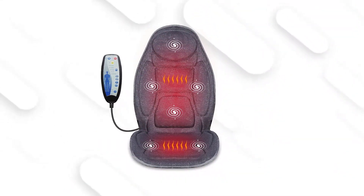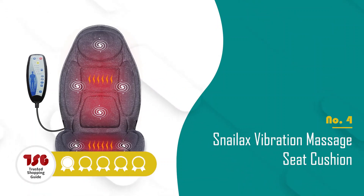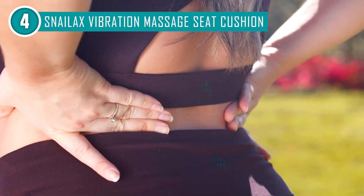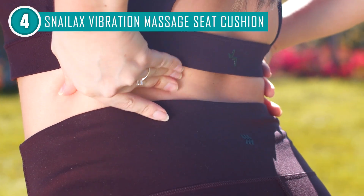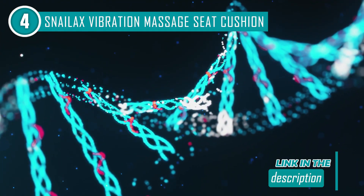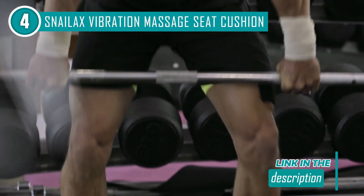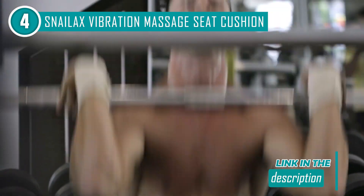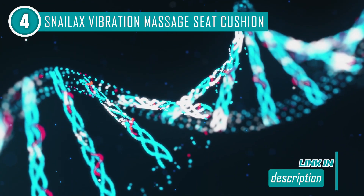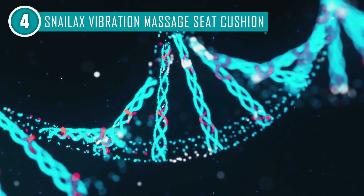The fourth seat cushion in our list is the Snailax Vibration Massage Seat Cushion, which TrustedShoppingGuide.com has awarded a four-badge rating. Through increased blood flow and decreased muscular stiffness, vibration massage can aid in the relaxation of tight muscles. Aside from that, it can also release endorphins, the body's natural painkillers. Whether you are an athlete or someone experiencing mobility issues and joint problems, you can use the vibrations to enhance blood circulation, which will stimulate lymphatic drainage and help tissues receive more oxygen and nutrients while also removing waste.